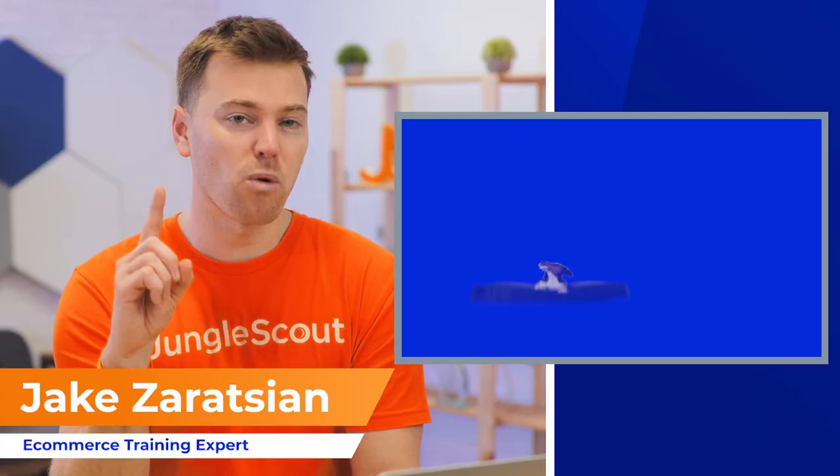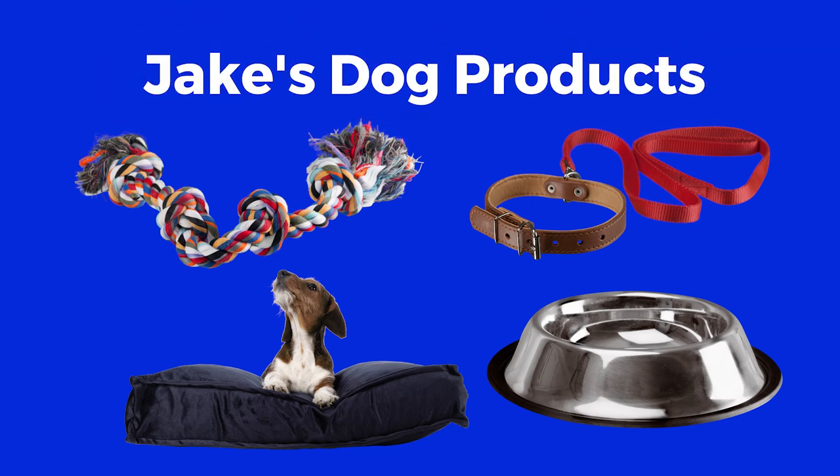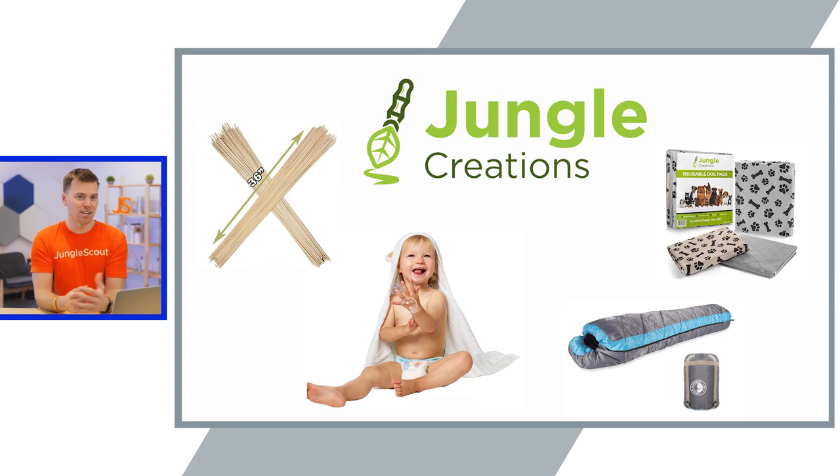The only exception to this is if you're just dead set on building a business around one particular market, in which case you can go with something more specific like 'Jake's Dog Products.' But if you're going into this trying to find the best products to sell regardless of the category, then I'd highly recommend choosing a broader brand name. That way you can sell a variety of products underneath it, just like we've done with our brand, Jungle Creations.